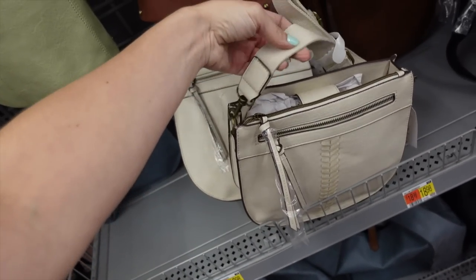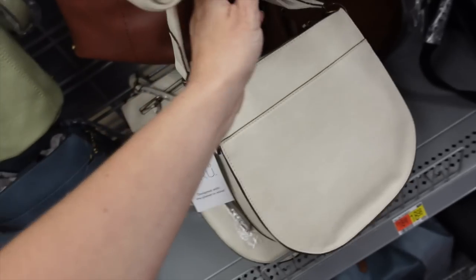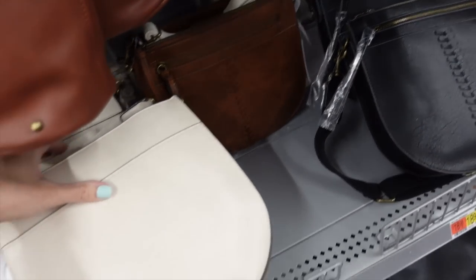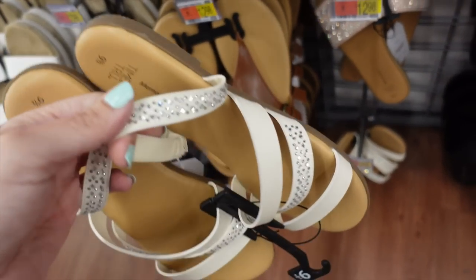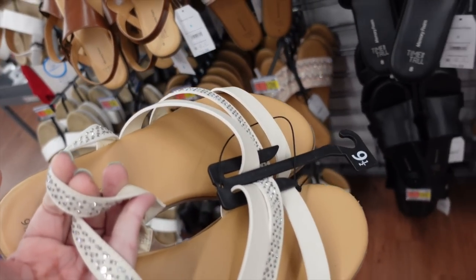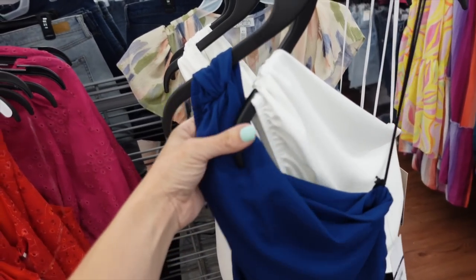For a bag I'm going with this Time and True weave detail zipper saddle bag with adjustable strap and side pocket. In ivory — also comes in blue, brown, and black. They're $18.98. For shoes, these multi-strand sandals with rhinestones are $12.98 in beige and also come in black.